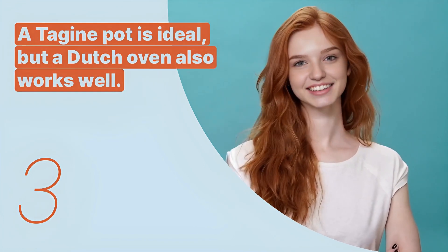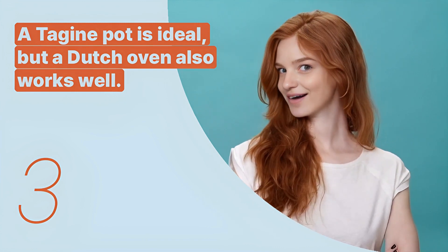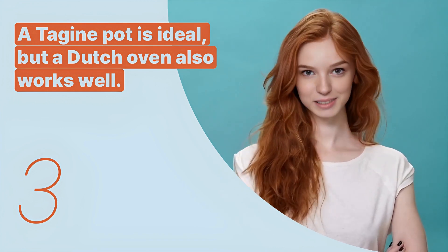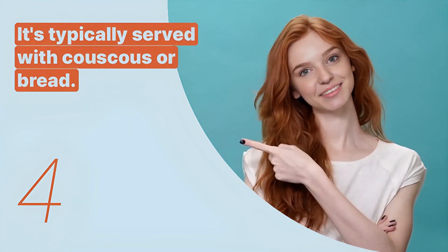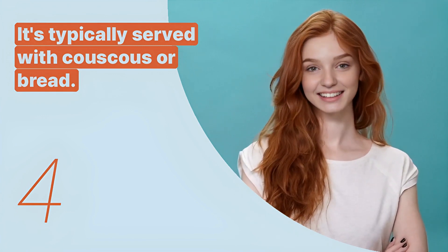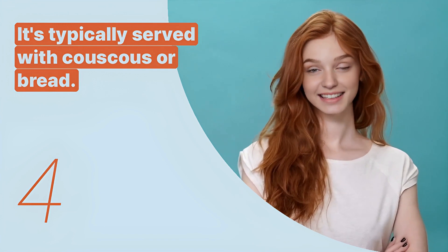The third key expression is: 'A tagine pot is ideal, but a Dutch oven also works well.' This sentence provides alternatives for the traditional cooking vessel. The fourth key expression is: 'It's typically served with couscous or bread.' This sentence suggests traditional accompaniments for serving tagine.